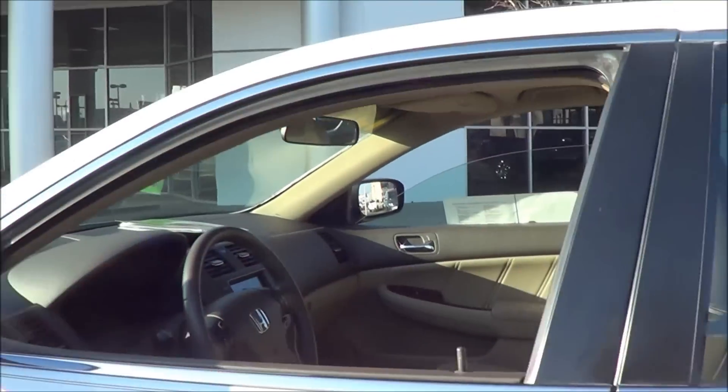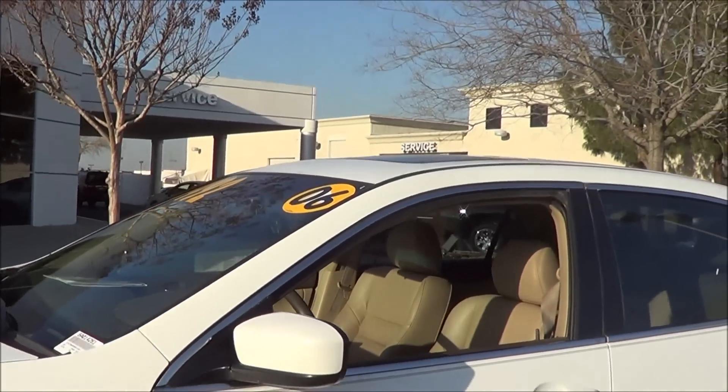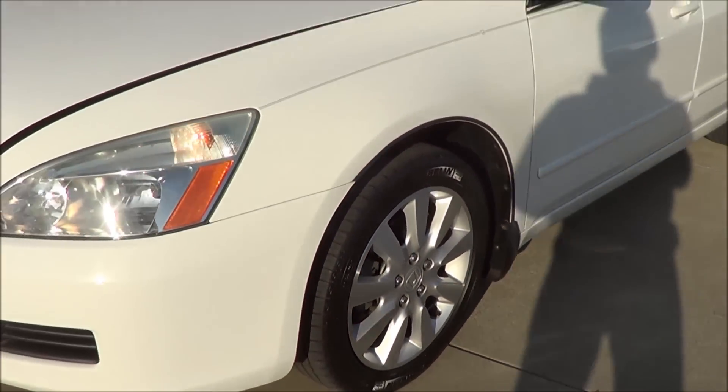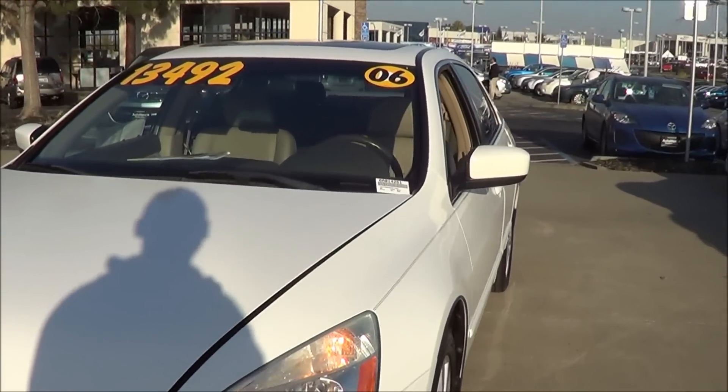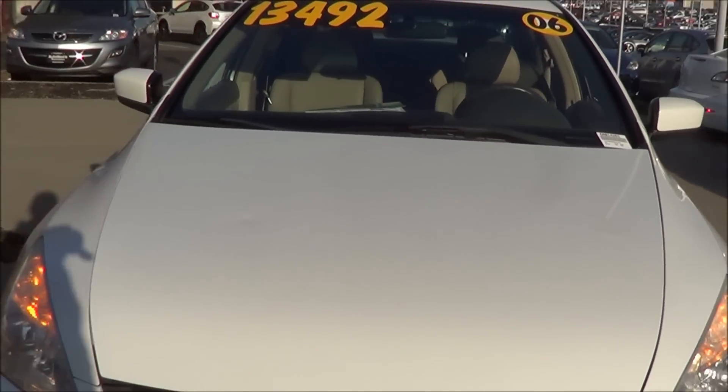Let's go ahead and pop the hood and check out the engine bay. You also have heated exterior mirrors. Coming to the front end of the Accord, you have halogen headlamps with halogen daytime running lamps.